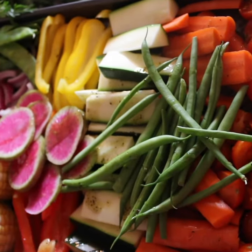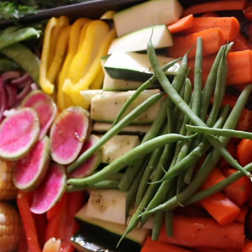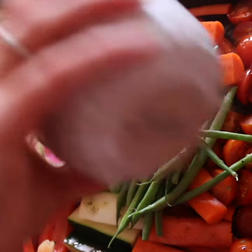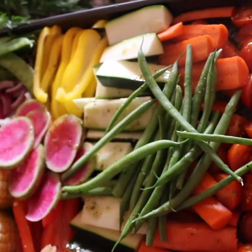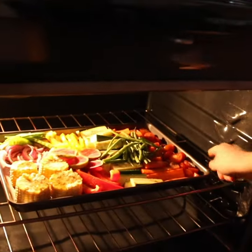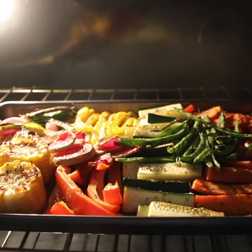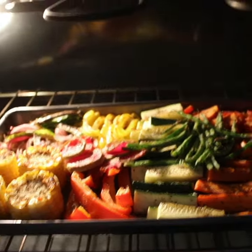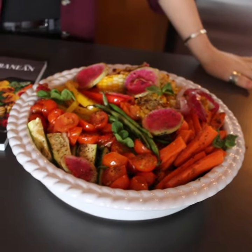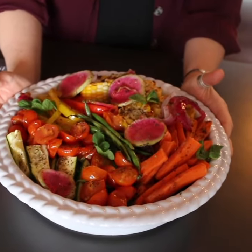Just coating all the veggies and probably mix it in too. Here we go! Look at this beautiful, colorful dish — I am so excited.